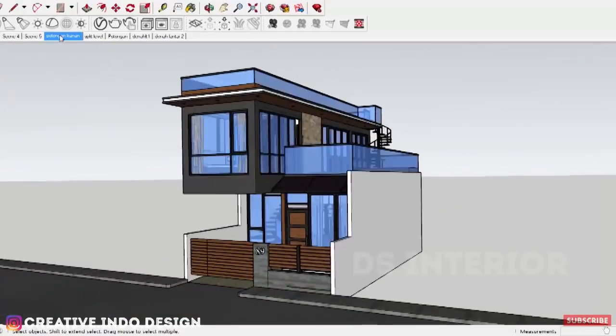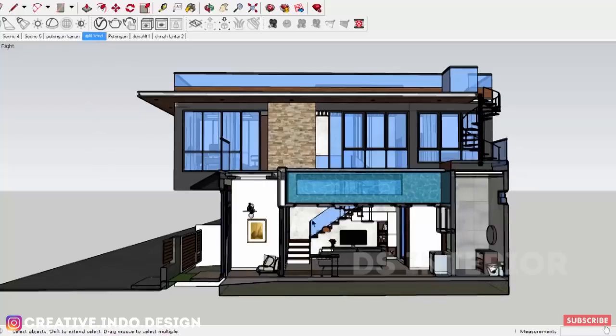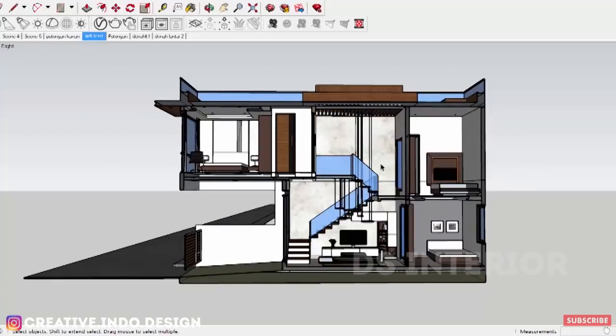Pada potongan bangunan, rumah dinaikkan 50 cm dari jalan utama agar rumah terlihat lebih besar. Di samping itu untuk saluran air agar dapat mengalir pada saluran utama pada pembuangan jalan. Terdapat pula desain split level pada area belakang untuk menyiasati rumah yang kecil agar terlihat lebih besar dan banyak ruang.